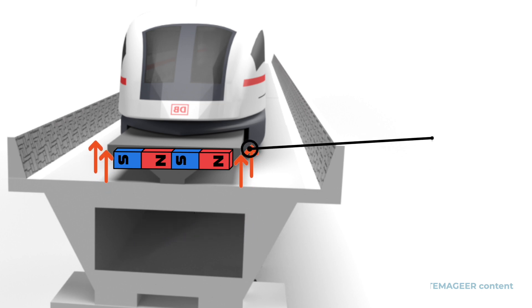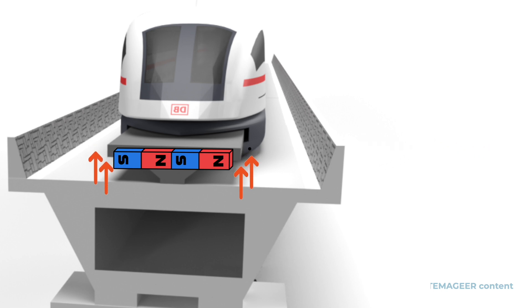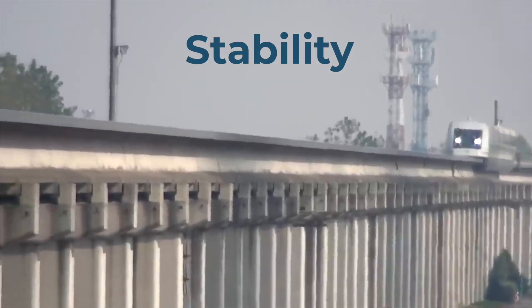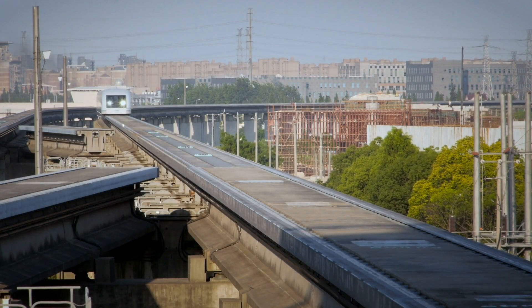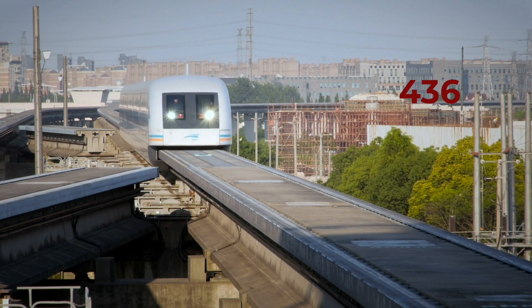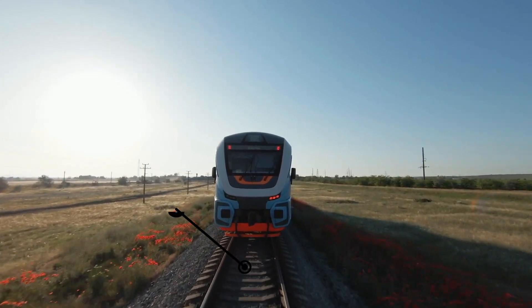To assist with levitation, a guideway is placed on the side of the tracks with electromagnets that help the train's stability and prevent derailment. This technology eliminates friction between the train and the track, allowing maglev trains to reach even higher speeds than conventional trains because friction does not slow it down.